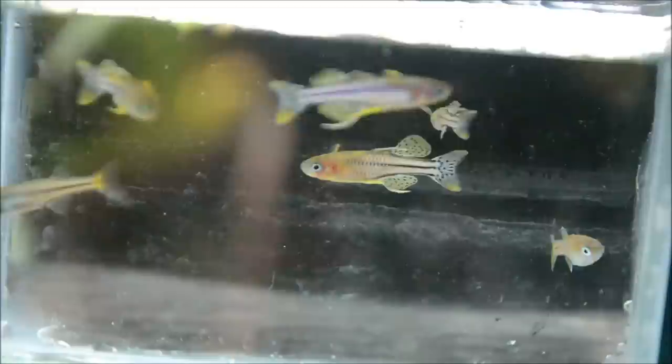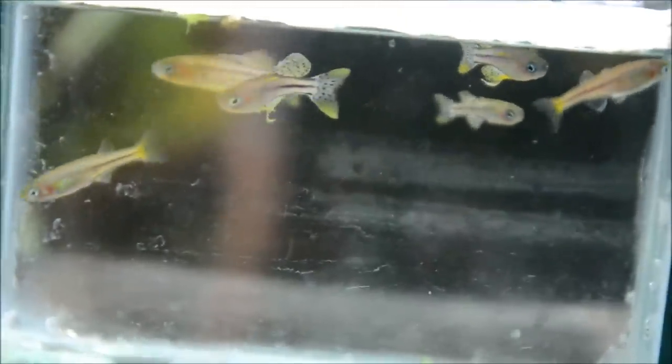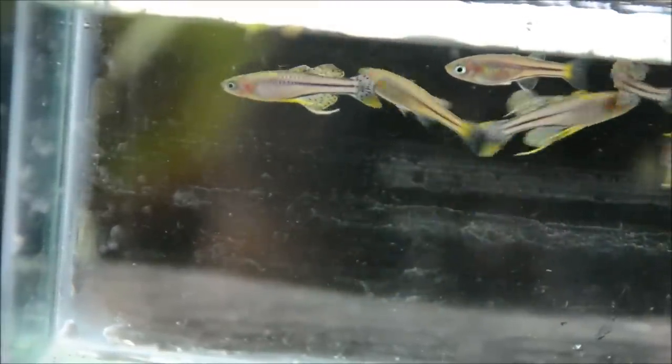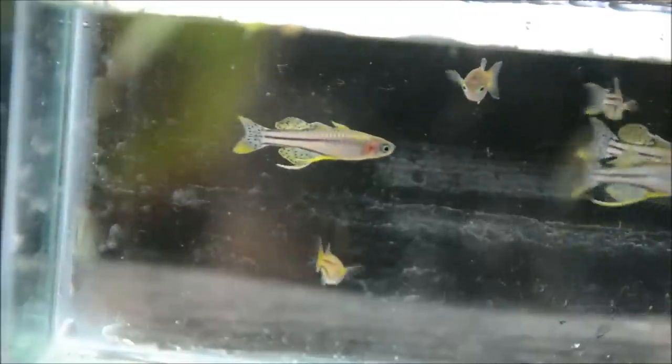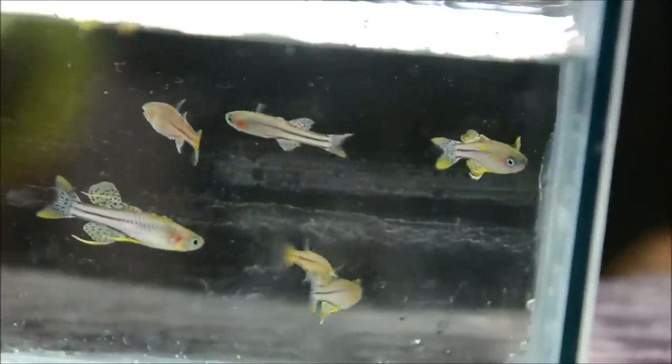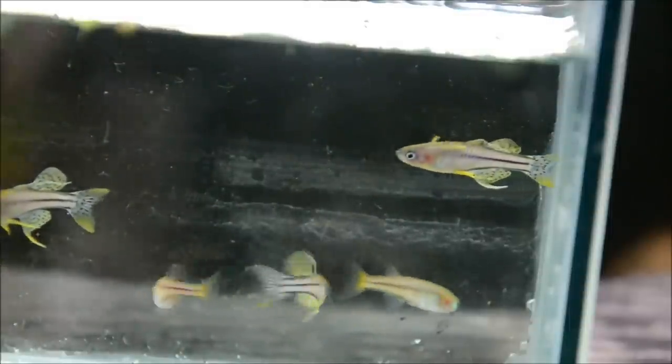In the wild these fish are considered an annual, meaning they are not particularly long-lived. They can certainly live longer in the home aquarium, but generally after about a year and a half they really slow down in their breeding. They are a seasonal spawner in the wild, generally spawning in the wet season which coincides with my winter. In the aquarium you can pretty much spawn them all the time — they'll spawn almost every late morning into early afternoon, and they just scatter their eggs everywhere.